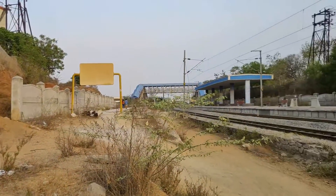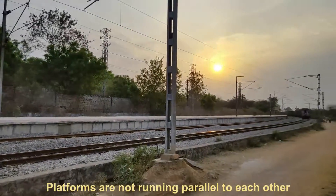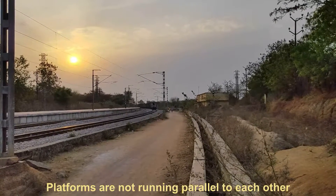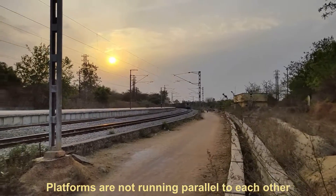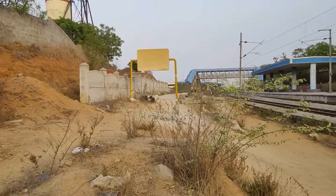Here is the station in wide-angle view. The old station building can be seen, and it will probably be dismantled once operations commence fully.